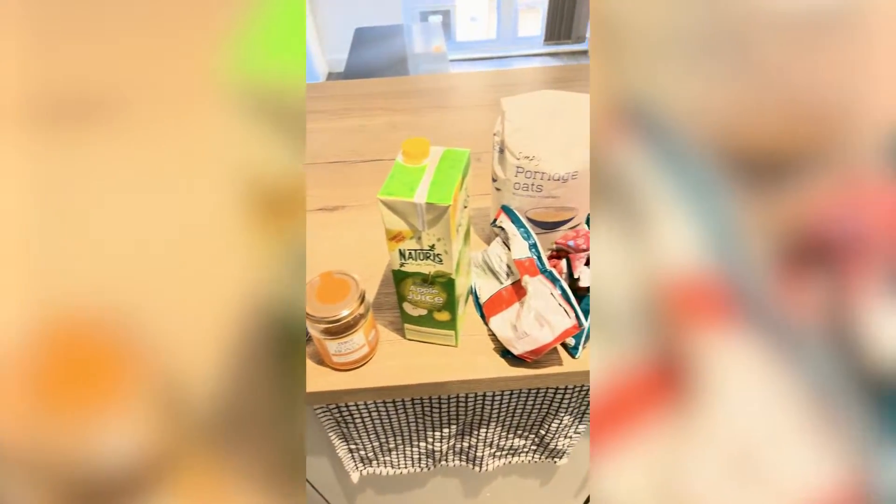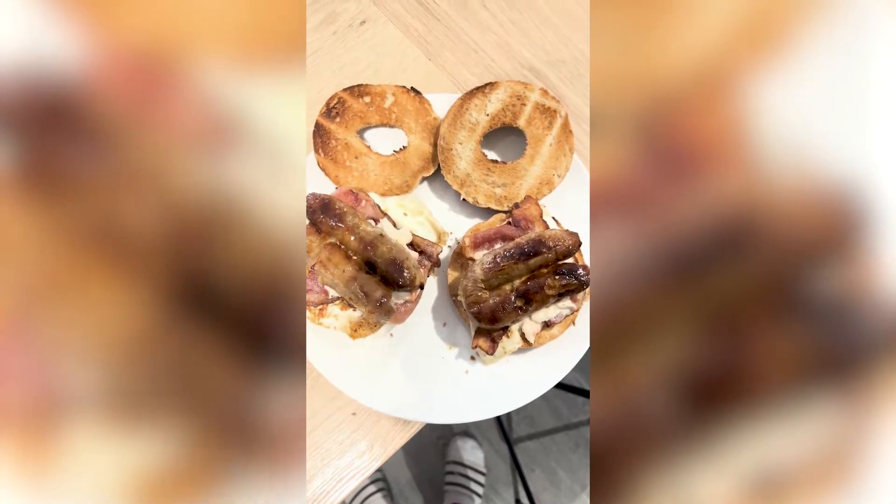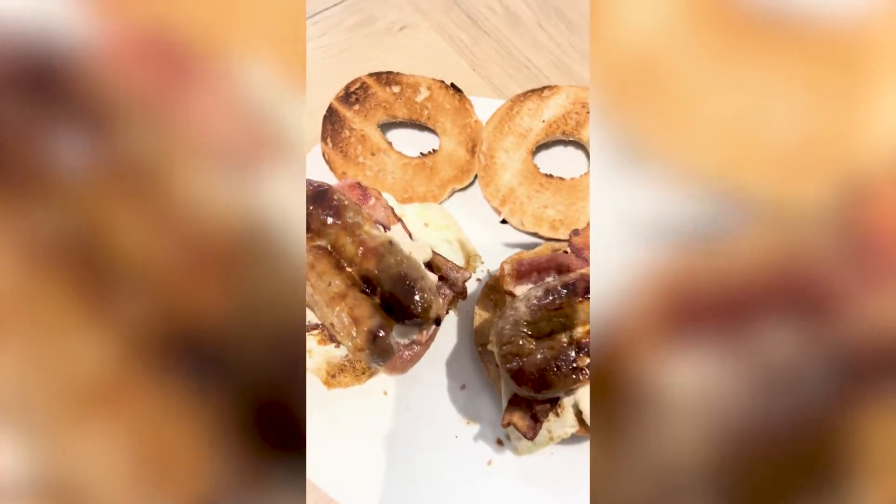Then we had to make breakfast — had a nice little smoothie, a full breakfast, nice protein there as well.